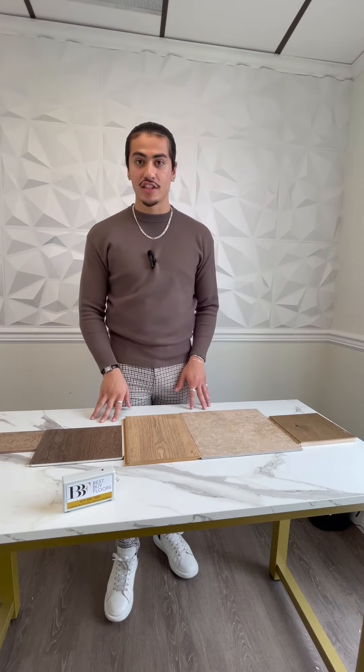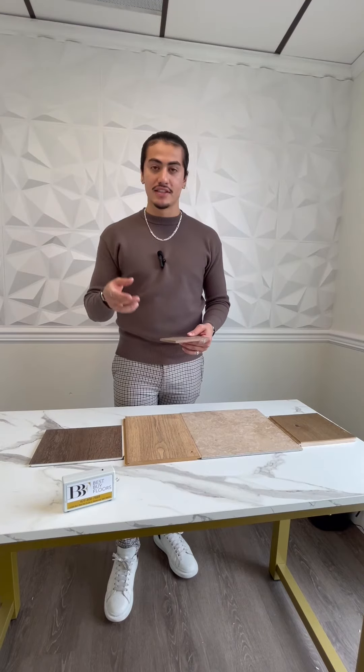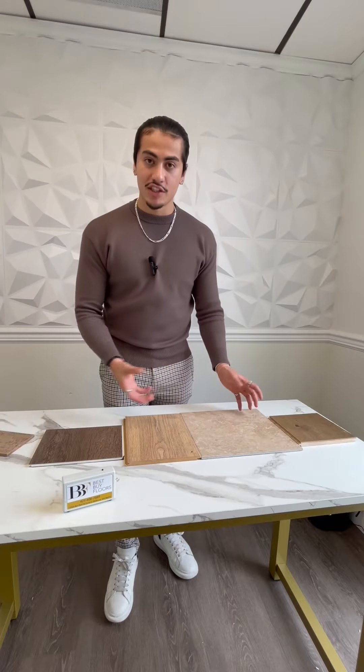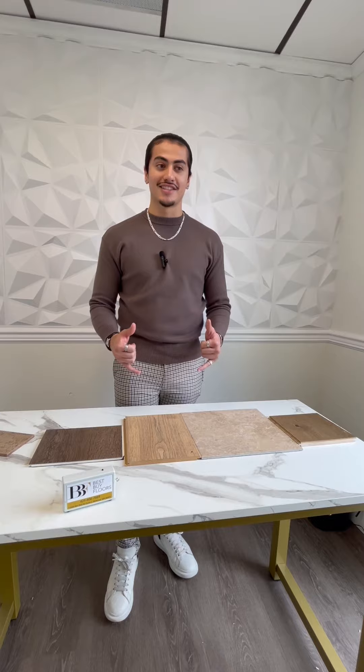Cork flooring is kind of like a memory foam — it can compress and release and go back to its initial shape like nothing happened, and the rest of these materials can't do that. So it makes sense why it's the most sound deadening. Let me know some other videos you guys would like to see.